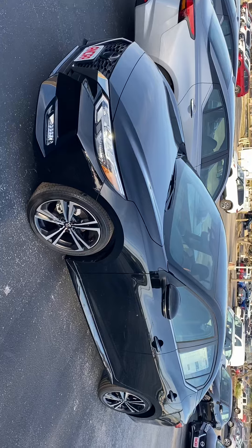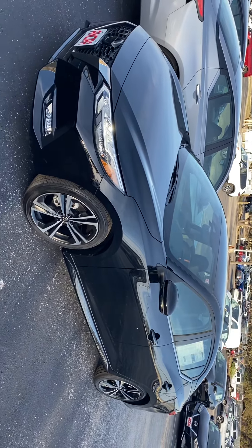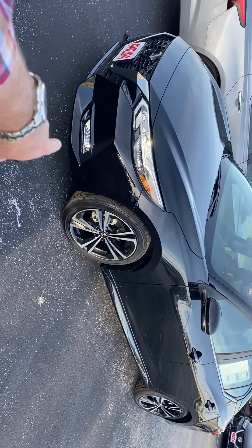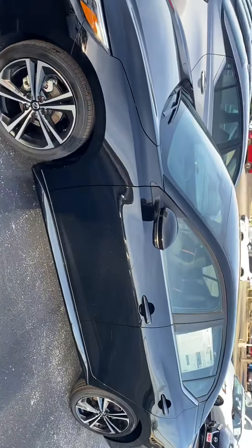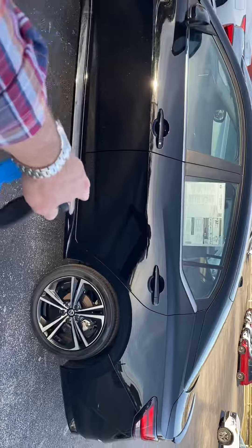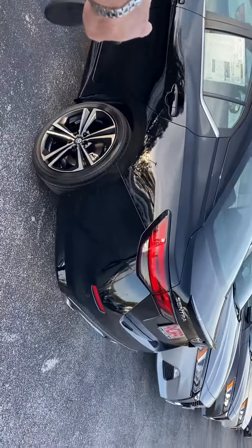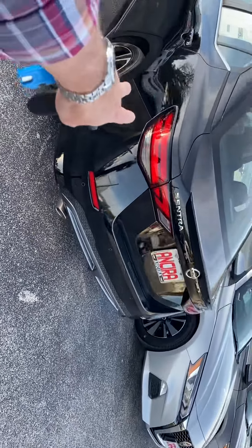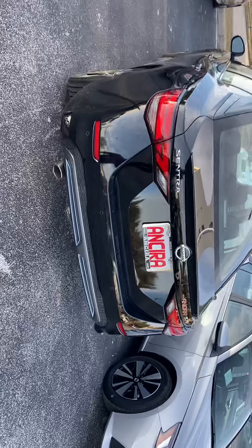So this is the one that we were speaking about. This is the SR, which is the top of the line Sentra. You've got features like fog lights up front, the nice premium alloy wheels, and this is the black on black — no chrome, black door handles, black mirrors, black bumper and everything. Spoiler on the back.